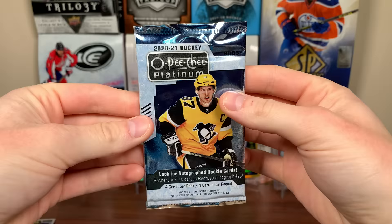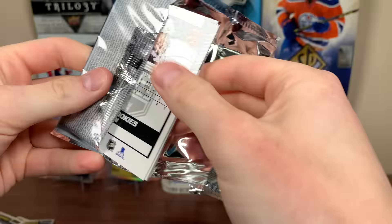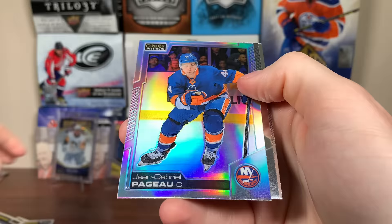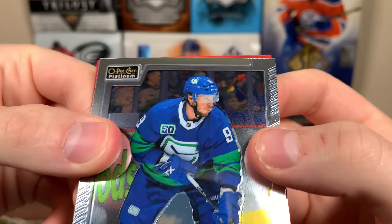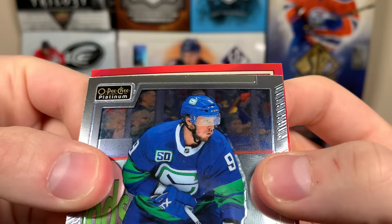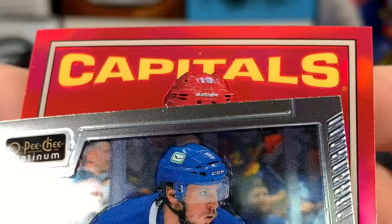All right, final pack before we slow-reveal the autograph — unless the autograph's here randomly, which I doubt. We got Elias Lindholm, JG Pageau Rainbow. There's Rantanen and Gabriel Vilardi Marquee Rookie. All right, let me get that auto over here. Okay, so it's definitely a Retro Red Rainbow. We're gonna be able to see the team right away — hoping for a big Oilers, right? Capitals. Unfortunately, I don't think it's gonna be Ovechkin. Jacob Vrana. Okay — Jacob Vrana, Retro Red Rainbow Auto.